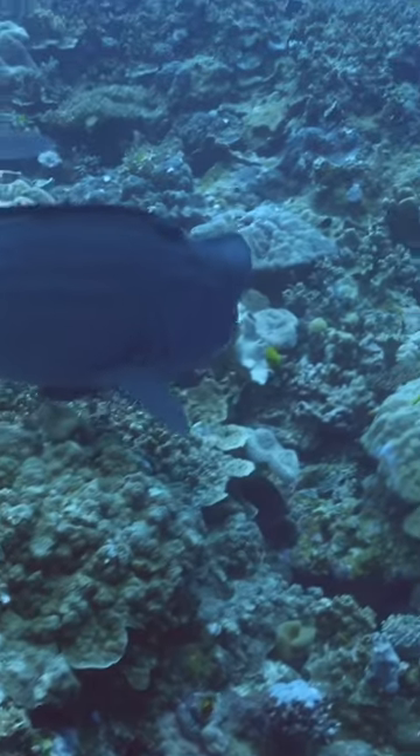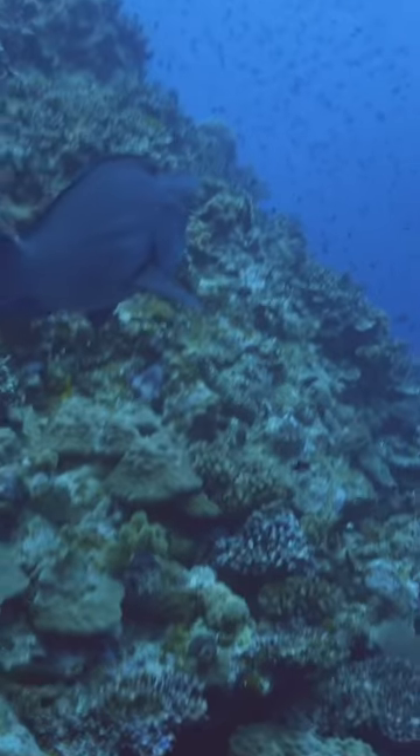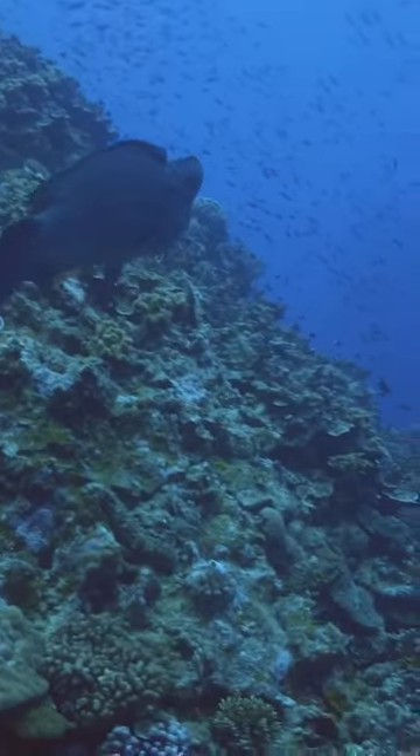They use them to grind coral and eat the algae inside. Of course, what comes in must come out, and this is how much of the sand on Coral Cape beaches is made.